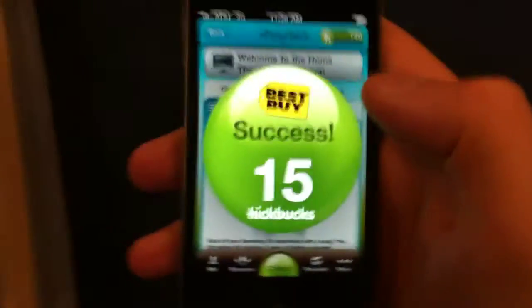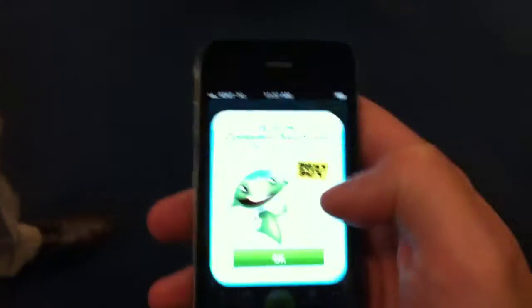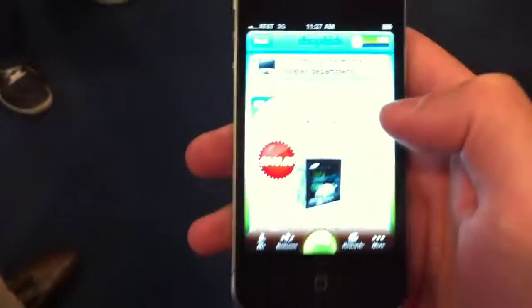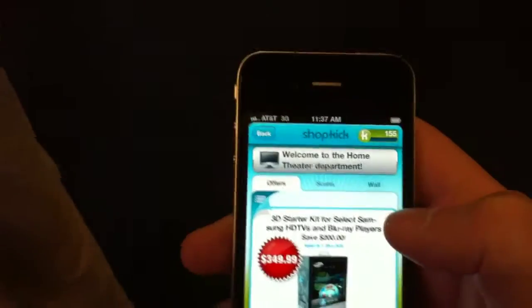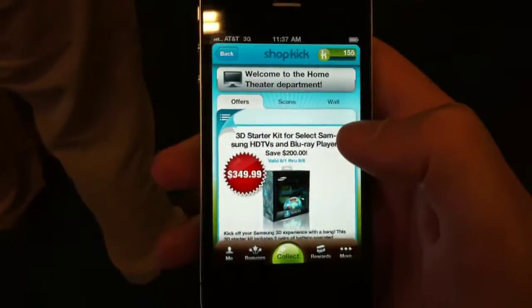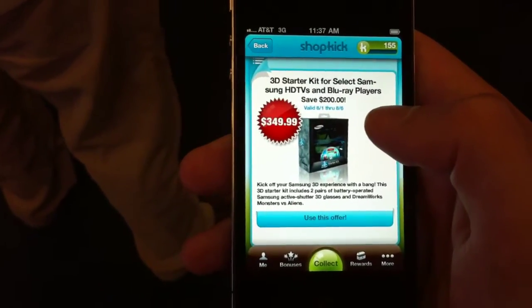Let's go over to the home theater department and see what that is. Watch your screen. So now what you see is that you got a reward — you got kick bucks for coming into the home theater department. And now the experience of the application has also changed: it says welcome to the home theater department. Now instead of the deals you saw before, you see an offer for a Blu-ray player, specific to the home theater department.